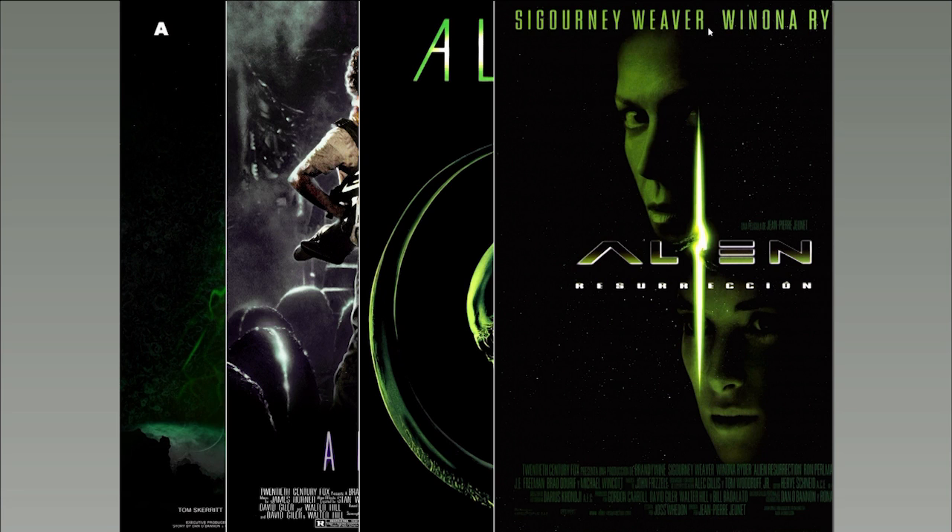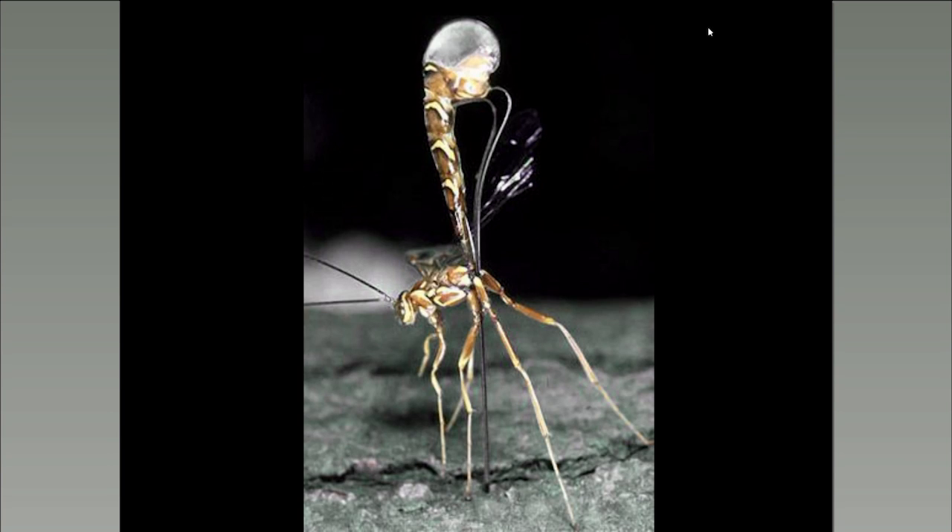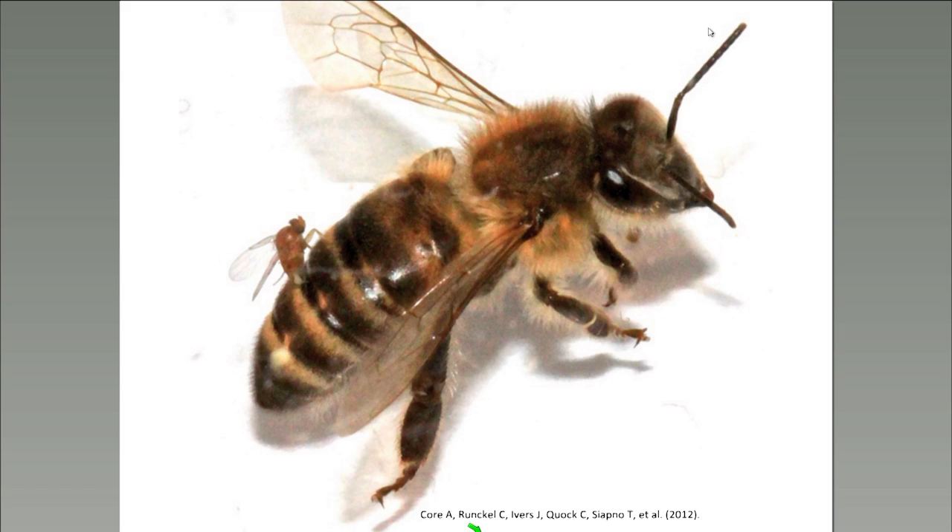Insect parasitoids attack a remarkable variety of hosts. Some must burrow through the bark of a tree to get to wood-boring larvae several centimeters below the surface. Other parasitoids attack adult honeybees. In this case, the bees remain alive for several days after the attack and begin to exhibit strange behaviors as the larvae feed from the inside. These bees that are infected but still alive have been termed zombies — quite a clever pun.